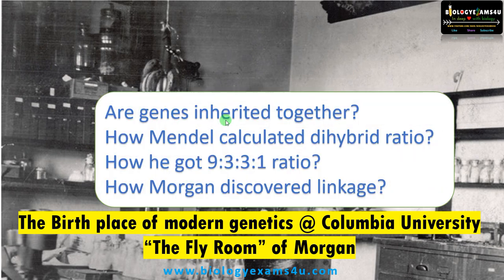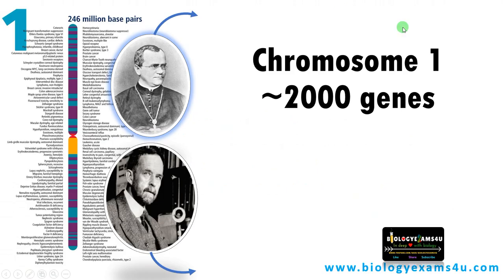In this video we will be discussing the questions asked by the two great scientists Mendel and Morgan: Are genes inherited together? How Mendel calculated his dihybrid ratio? How he got the 9:3:3:1 ratio? And how Morgan discovered linkage step by step within 5 to 10 minutes.